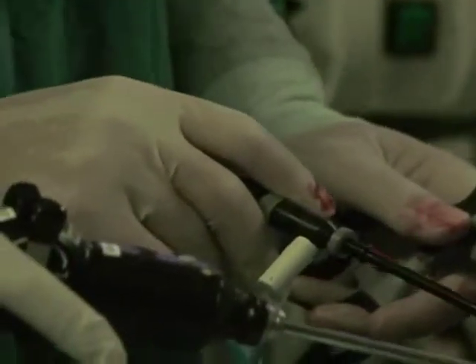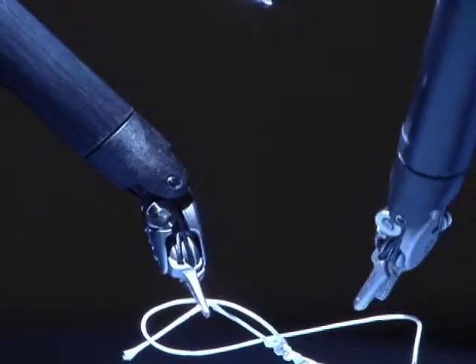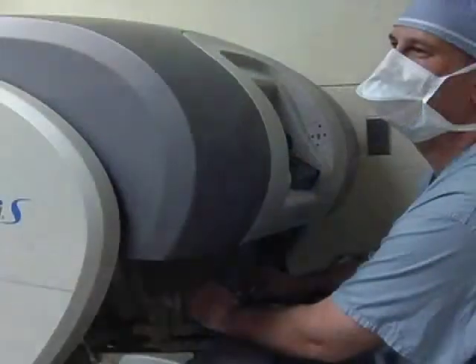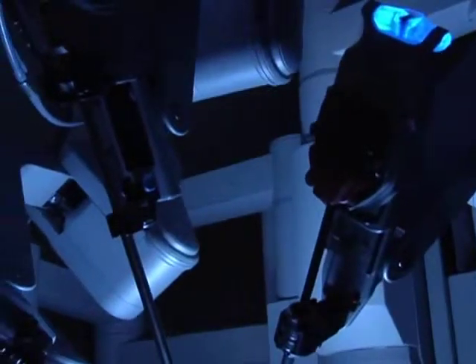The big technological advance that we've made is the ability to do this operation laparoscopically. And then we've recently, in the last few years, taken that one step further and incorporated the DaVinci Surgical System. We were actually the first in the state to perform this procedure robotically. The DaVinci Robotic System gives surgeons a high-definition 3D view inside the body, which helps them perform a more delicate, more precise operation.